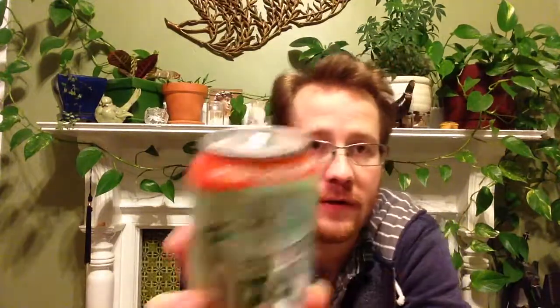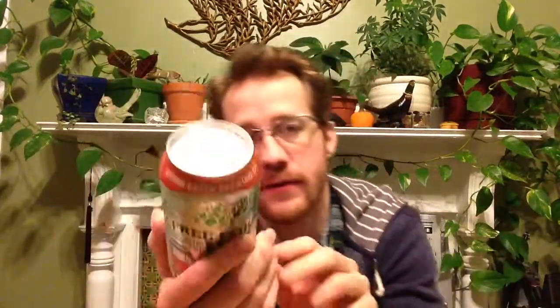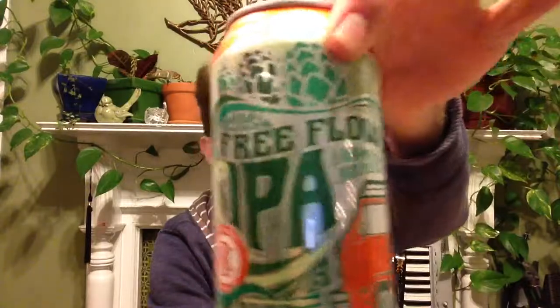Hey, I'm reviewing my first Otter Creek beer as part of my Digesting Beer series. This is their newest IPA called Free Flow. Otter Creek has been focusing on really hoppy beers and a sort of hippy aesthetic for the past few years, and they've been making some pretty good beers.